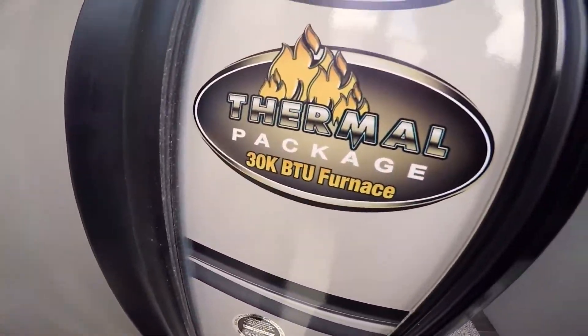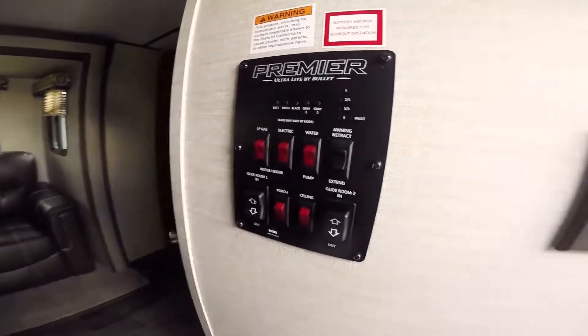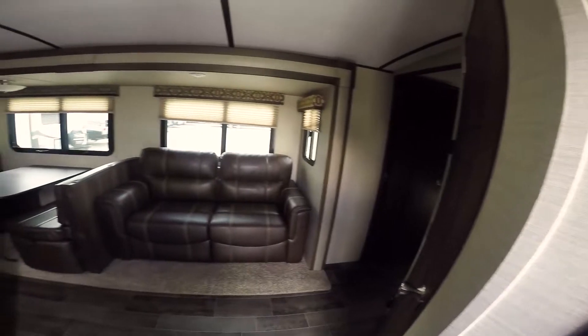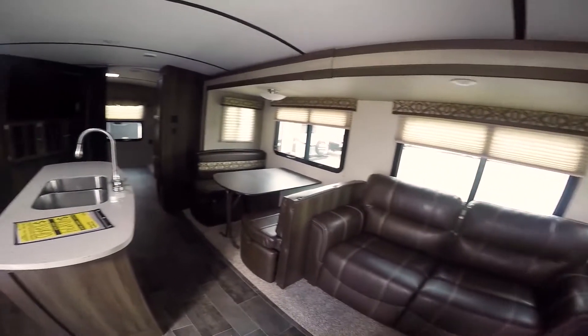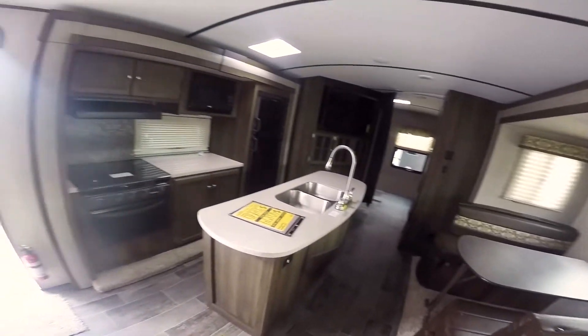Oversized 30,000 BTU furnace for cold weather camping, a coat hanging area, and all your controls right there. There's a tri-fold sofa and lots of windows — the side windows actually open. You've got a booth dinette that makes a bed, and an island right there in the center.